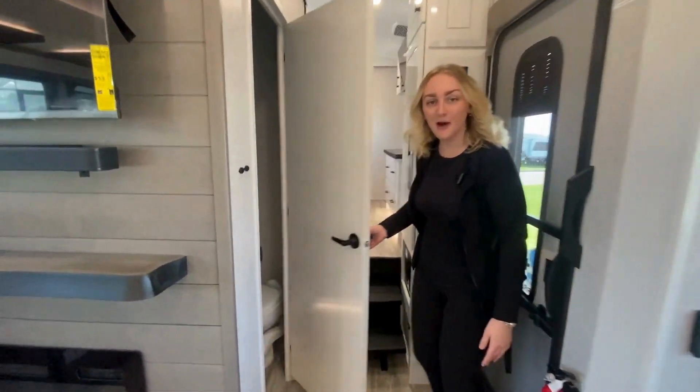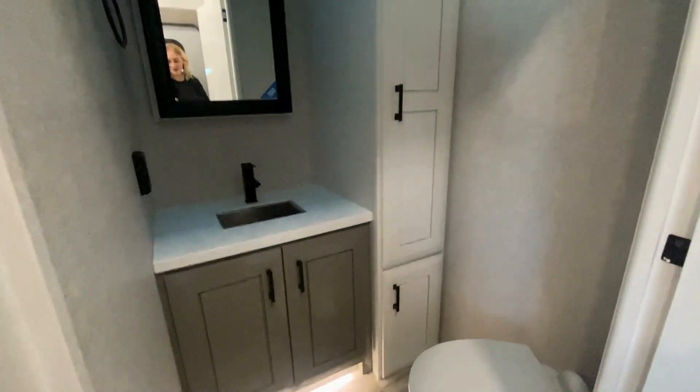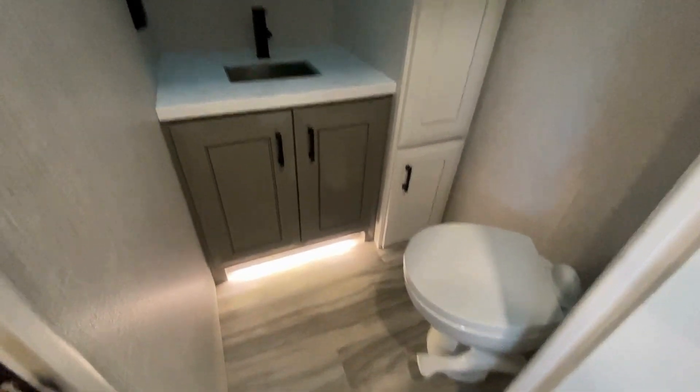Next up here you have a powder room for all your guests — plenty of storage space, a little under-light so that people can see in the dark, a toilet, and then your sink with a medicine cabinet.